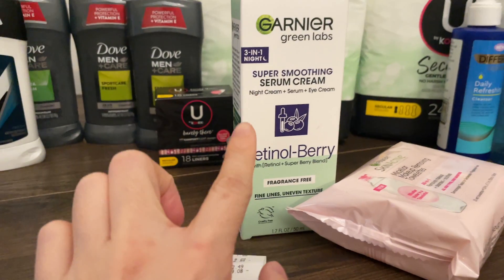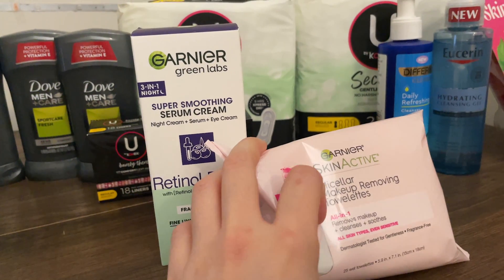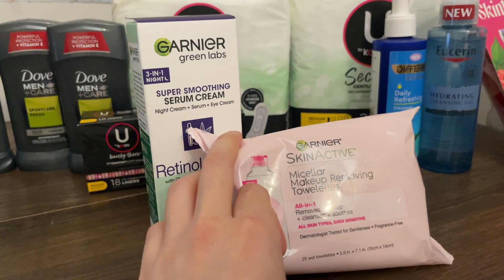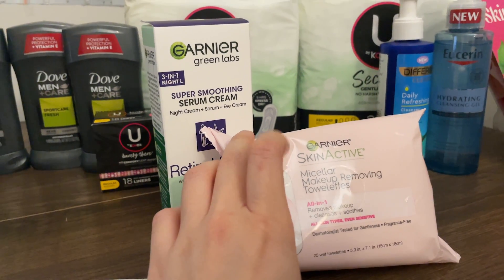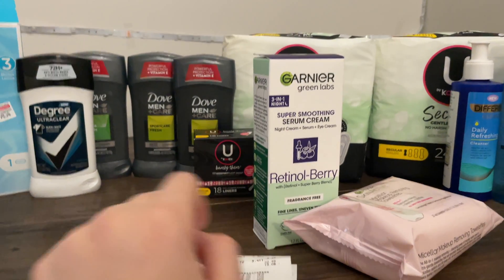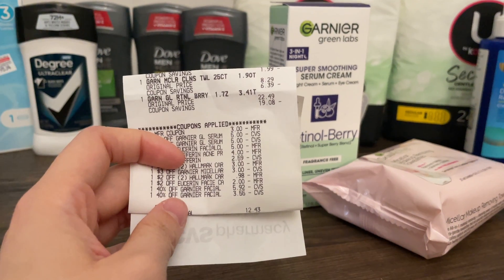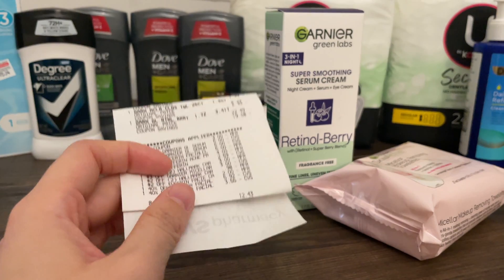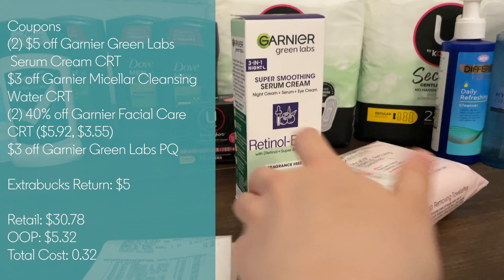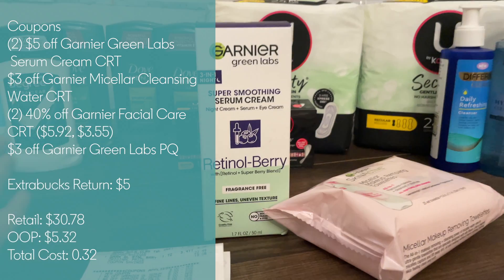I had two $5 off Garnier Green Lab serum CRTs, one $3 off Garnier Micellar Water CRT, and two 40% off Garnier facial care CRTs. I used a $3 off manufacturer coupon on the Garnier Green Labs — I would have used a $2 off paper coupon which would have made this a freebie or money maker, but I'm out of those. These two products totaled $30.78, but after all my coupons and CRTs — especially those 40% off ones, which took off $5.92 and $3.55 — I paid $5.32 out of pocket and got back five Extra Bucks, making both products just $0.32.